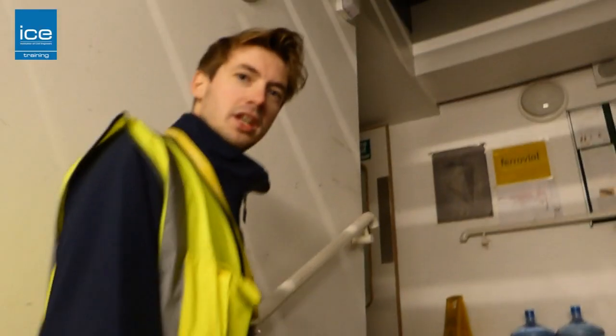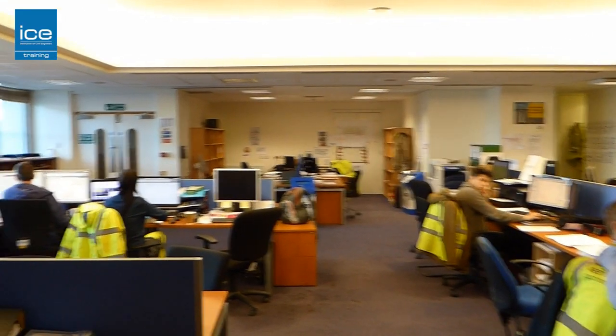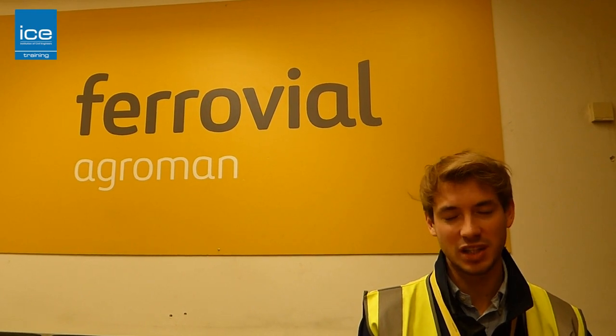We're around 40 in this office — 40 staff — that's not including the workers. We're currently airside at Heathrow Airport. Our site office used to be part of the old Terminal 1, so it's a bit more glamorous than your usual site offices.